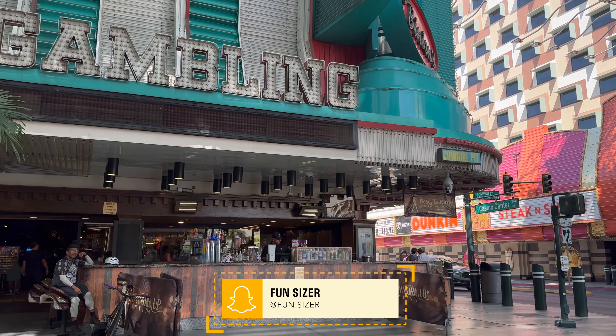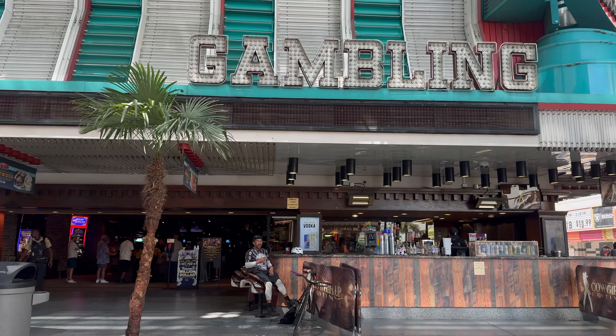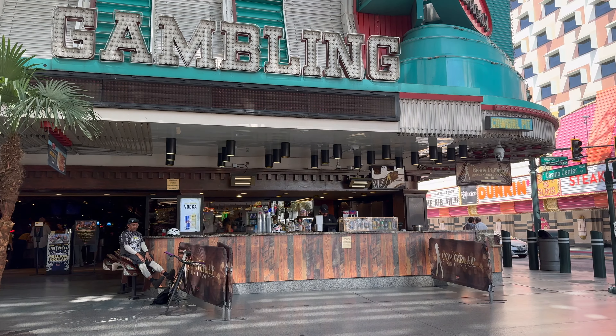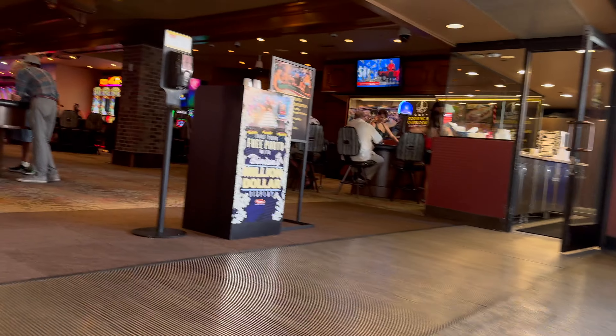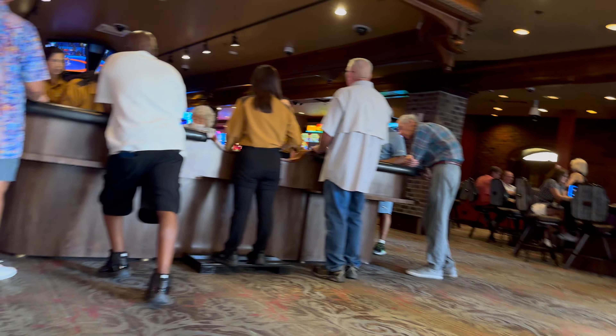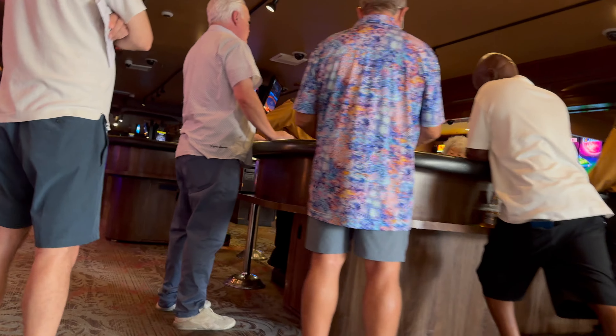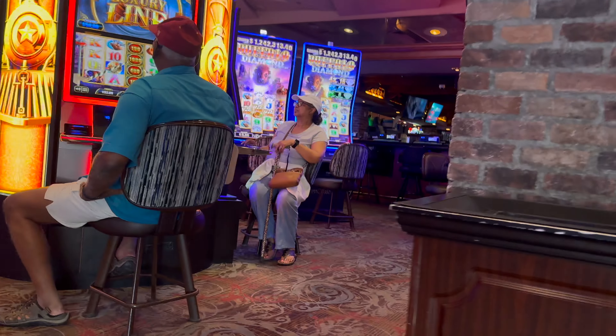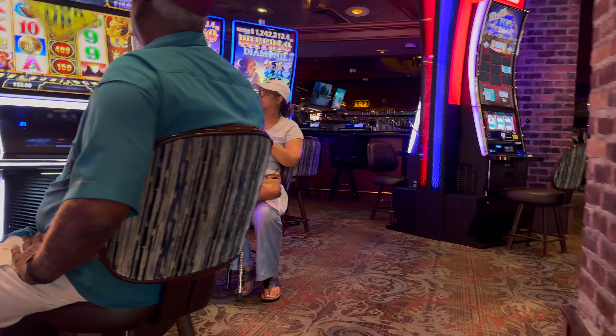I do want to show you that they have an outdoor bar available right here on the right side. On the right hand side you have the tables, slot machines over here, and then there's a bar right there.